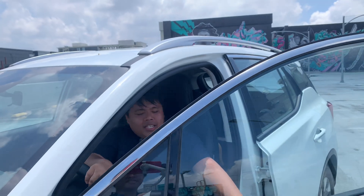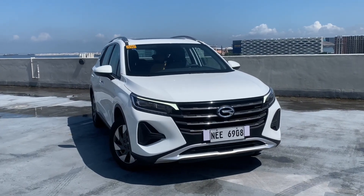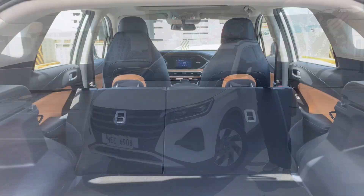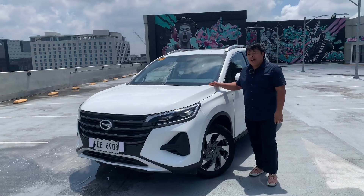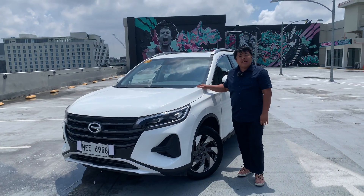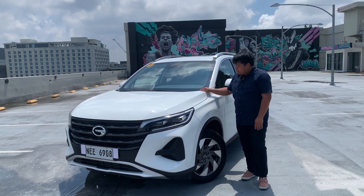The GAC GS4 holds a rather special part in the GAC Motor Philippines lineup. It is a roomy car — as big as a CR-V — with plenty of passenger space and cargo space, but it only costs as much as a top-of-the-line subcompact sedan. It's also very economical, nice to drive and reasonably handsome for the price. Do you think it's a worthy alternative to a subcompact sedan? I think so.